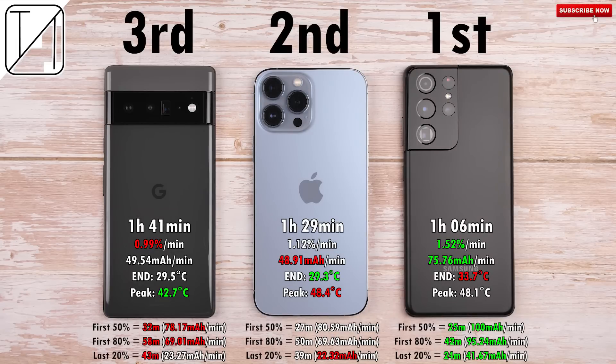Looking at the mAh per minute readings from 0 to 100%: the Samsung got 75.76 mAh/min, the iPhone got 48.91, and the Pixel got 49.54 mAh/min — actually better than the iPhone's since it has a larger battery and only finished 12 minutes later. For the first 50%, the Pixel took 32 minutes at just over 78 mAh/min, the iPhone did it in 27 minutes at almost 81 mAh/min, and the Samsung did it in just 25 minutes at 100 mAh/min even.